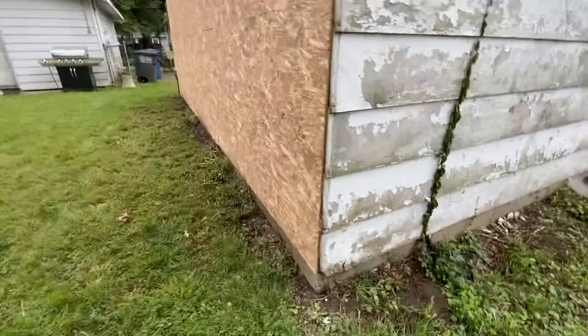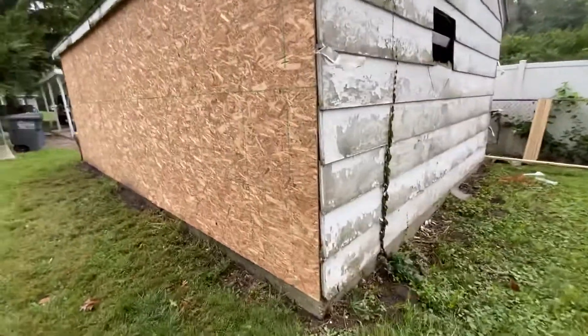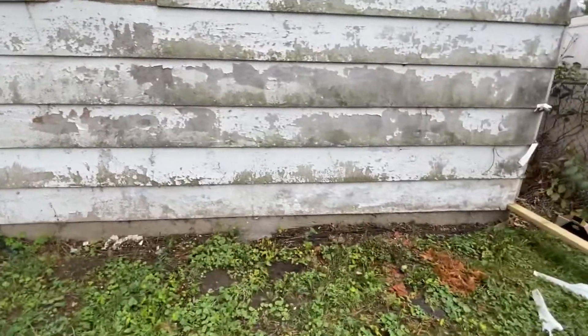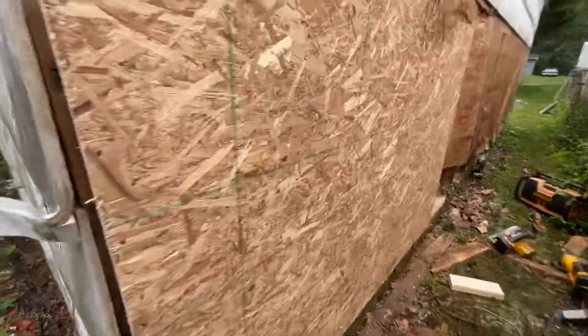Repairs like this — this wall is already done — repairs like this get a little more than DIY. And then you end up calling contractors, and somebody like me gets to come out and make a whole bunch of money working on your garage for a few days, when if you would have just come out with some paint, some caulk, and some nails every couple years, you could have avoided this.